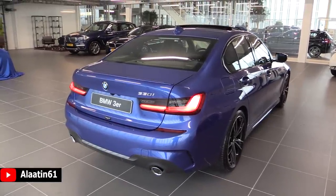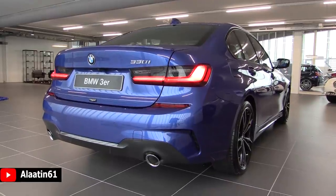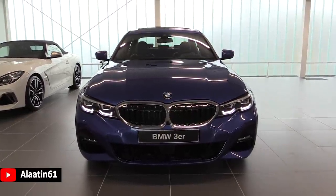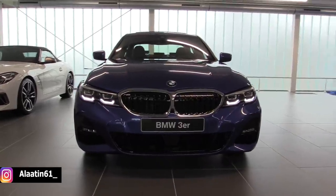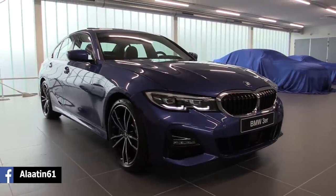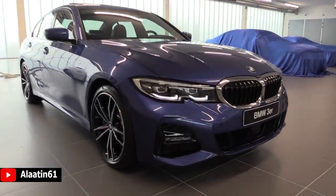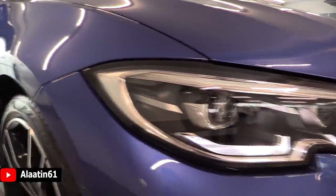The starting price in the Netherlands is 51,000 euros. I love the Portimao Blue color on this car. This one also has the M Sport package, so a more aggressive front bumper, rims, side skirts, and rear bumper. It comes standard with LED headlights.